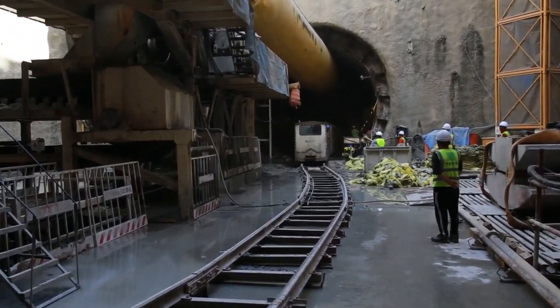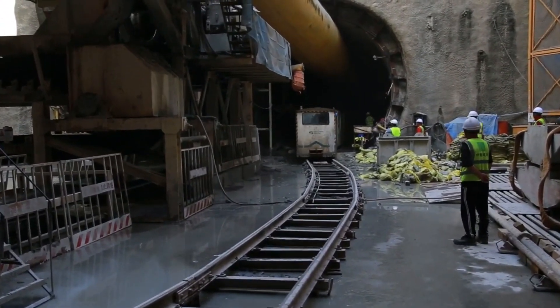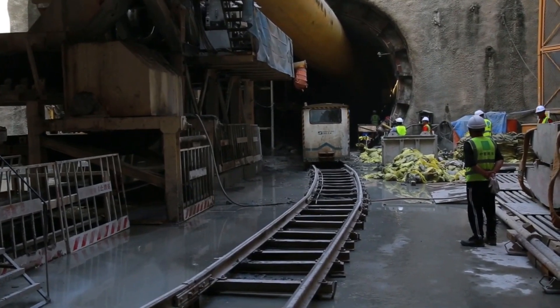This is the tunnel inlet that was excavated by the TBM. The TBM is now inside this tunnel and keeps going.